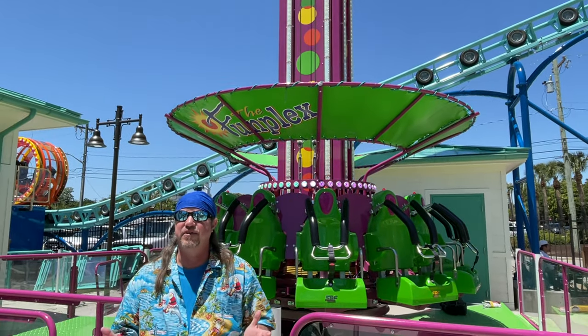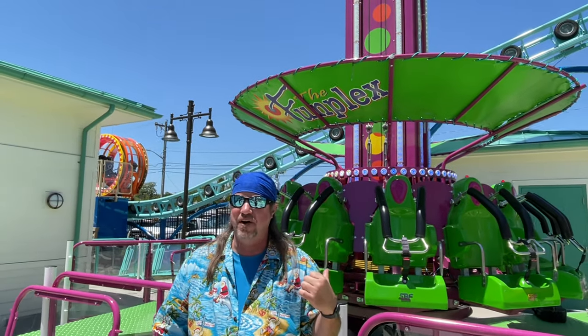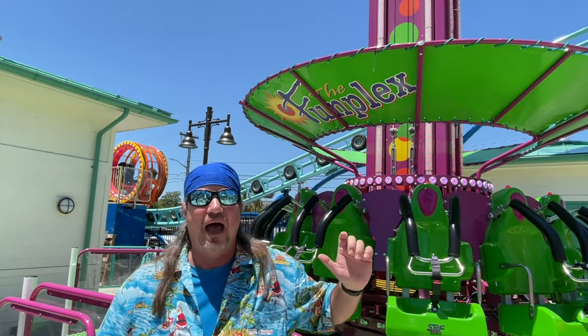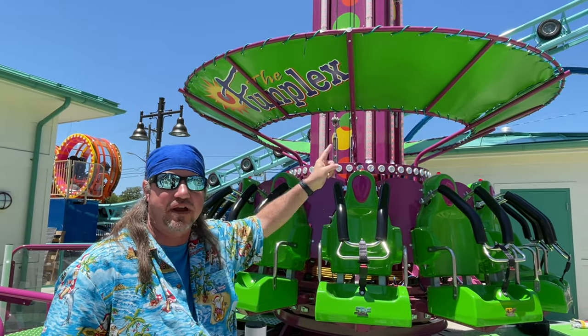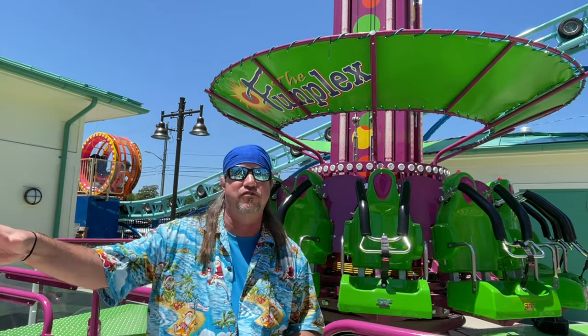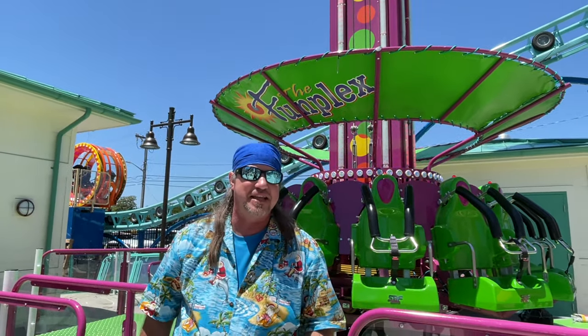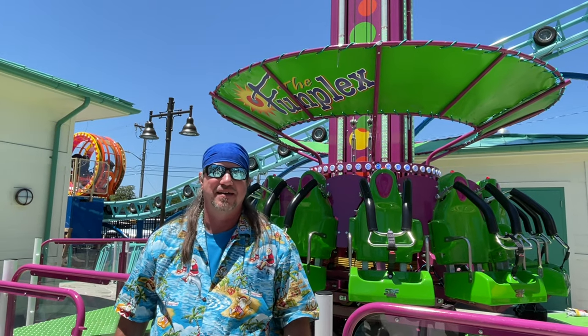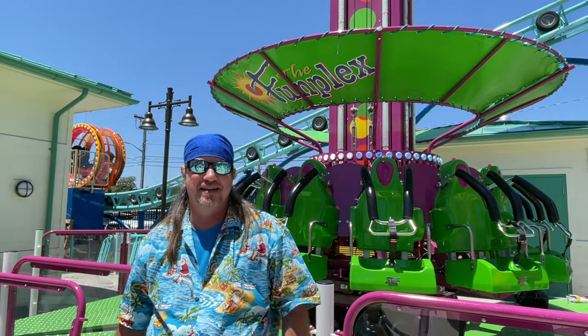Over the last few years drop towers have been a big hit, and out here at Funplex they have one. As you go up, you'll actually rotate 360 degrees giving you great shots of Myrtle Beach and that oceanfront view before you plummet 65 feet down. I hear they actually let you linger at the top so you can enjoy that amazing beach view.